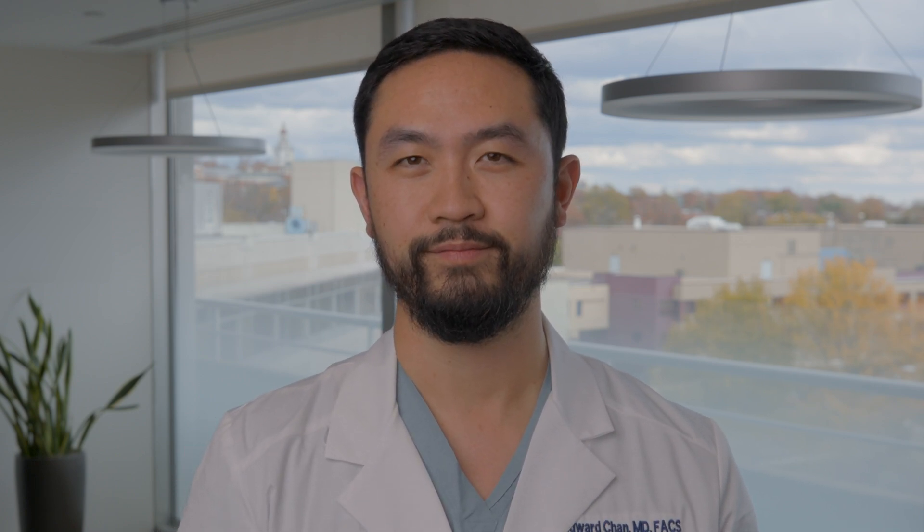Oftentimes a thoracic surgeon will see patients with hiatal hernias or reflux after they've seen their primary care doctor or their gastroenterologist. Usually this comes after the patient has tried medication first and it's not really proving effective. We've got great minimally invasive robotic surgery to offer patients to help fix their reflux and to fix their hiatal hernias.